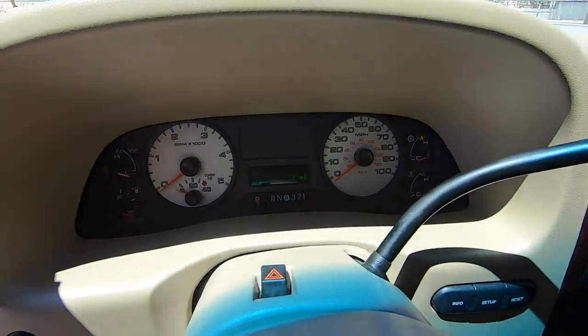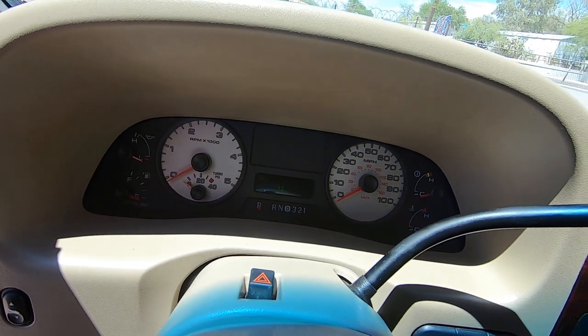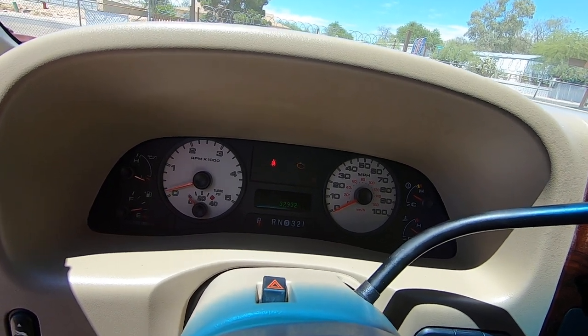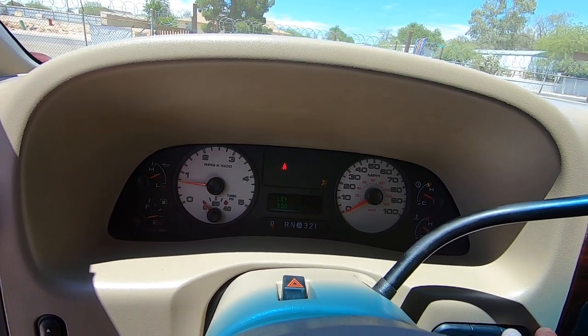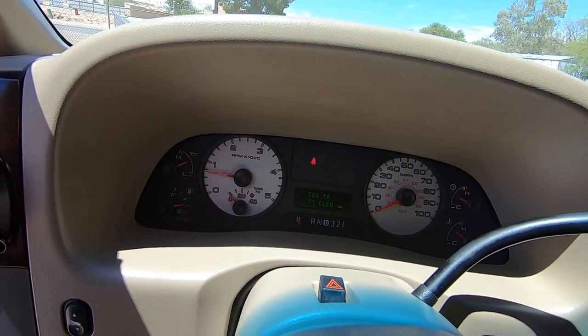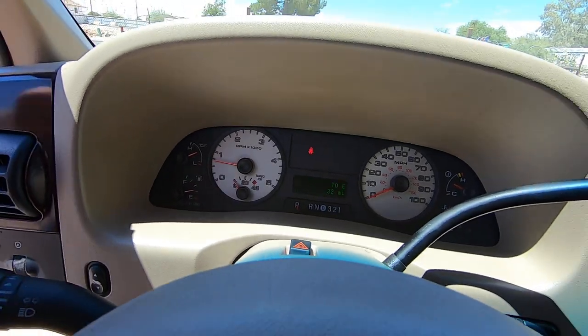I'm going to start this thing up right here. The miles say 132,932. The radio's on — I tell my guys not to have the radio on. There you go.